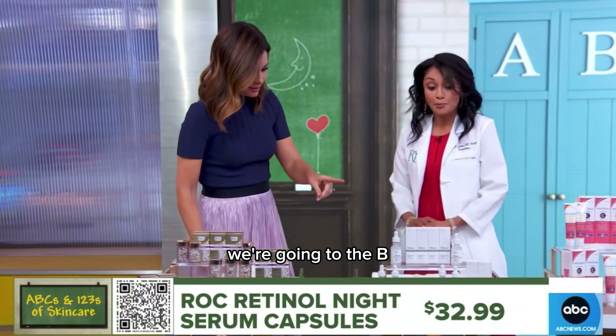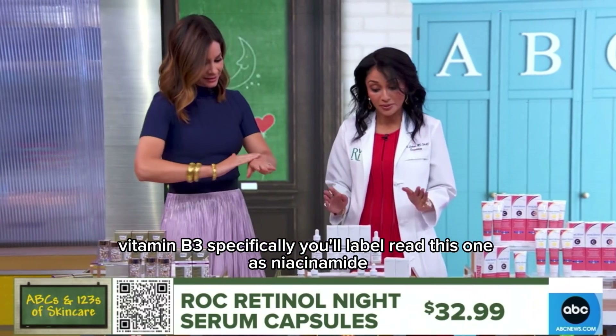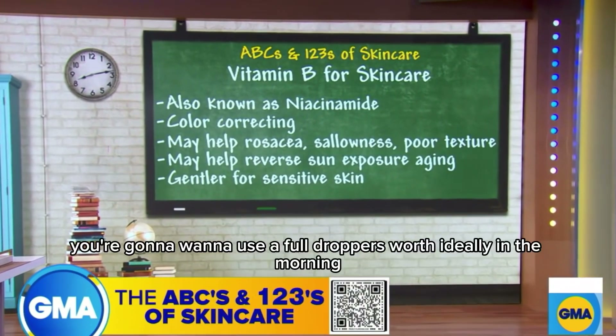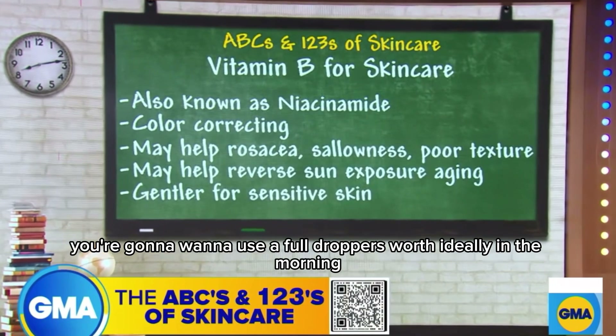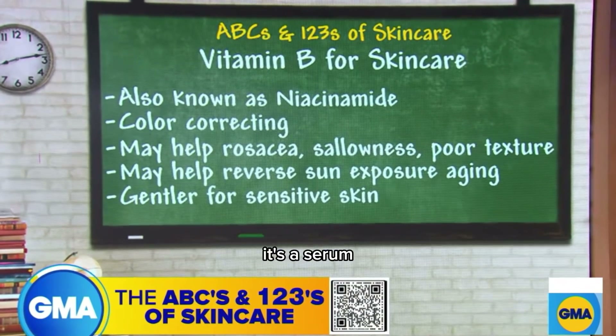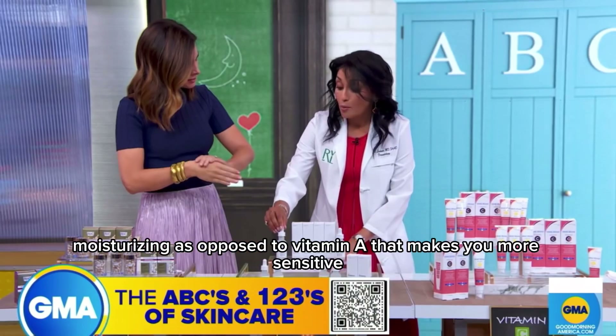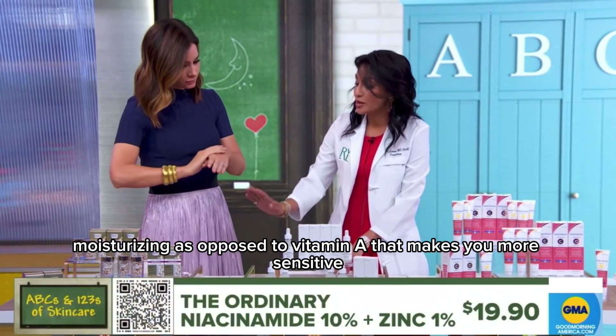We're going to B. Vitamin B, B3 specifically — you'll label-read this one as niacinamide. This product by The Ordinary, you're going to want to use a full dropper's worth. Ideally in the morning, it's a serum. Also an amazingly great product to use. And it's moisturizing.